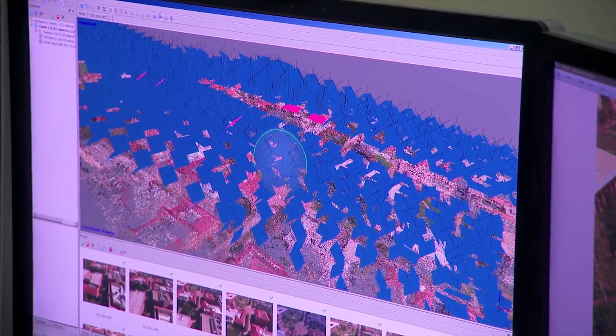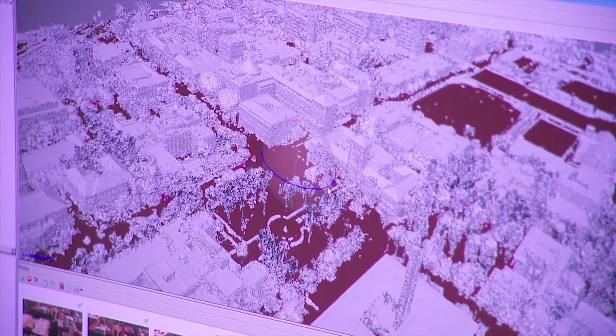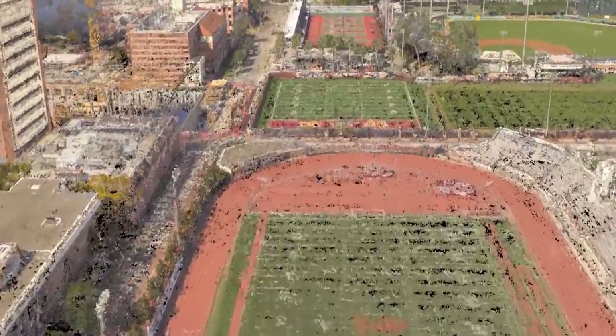Each drone returns with an SD card full of 4K resolution images, ready to be processed for use in a real-time 3D rendering system. The images are fed into the photogrammetric pipeline, which creates a 3D point cloud. This point cloud serves as the foundation of the workflow and is used to generate a 3D mesh.